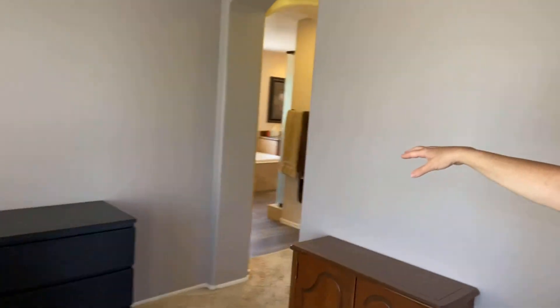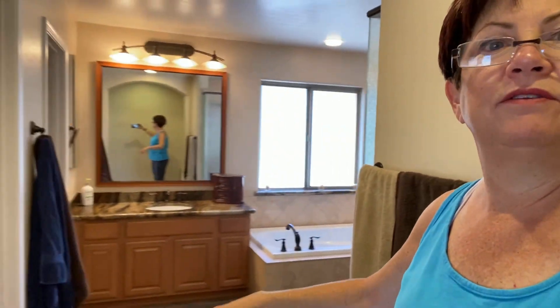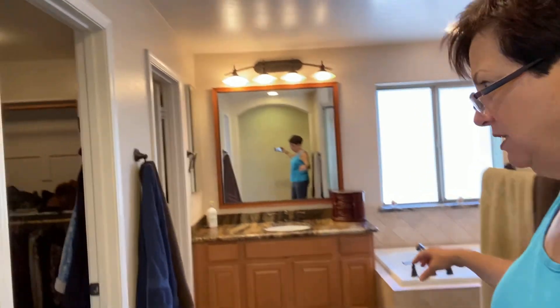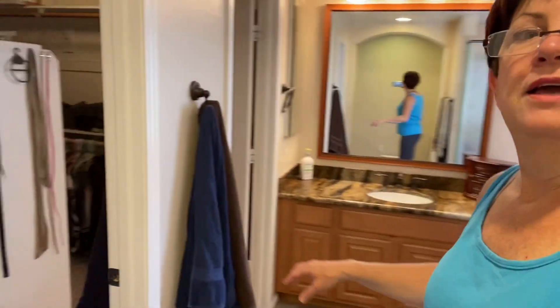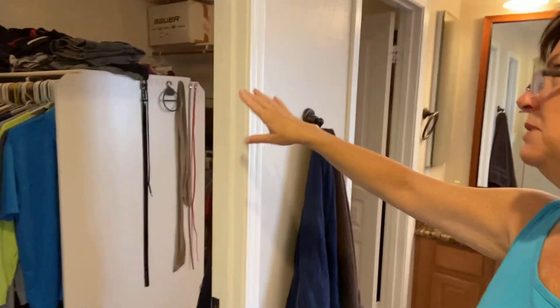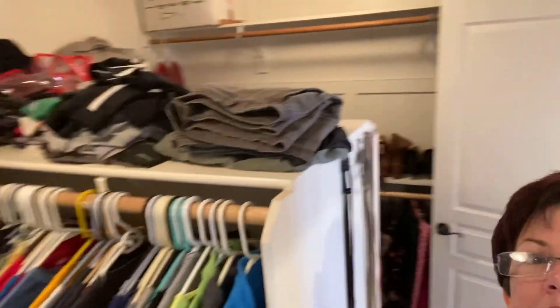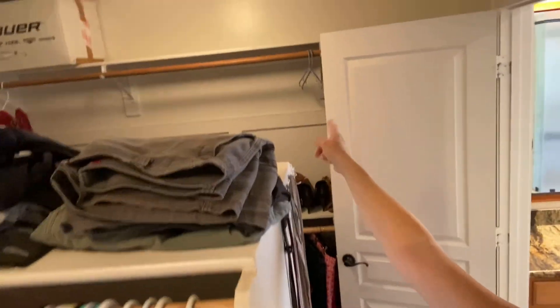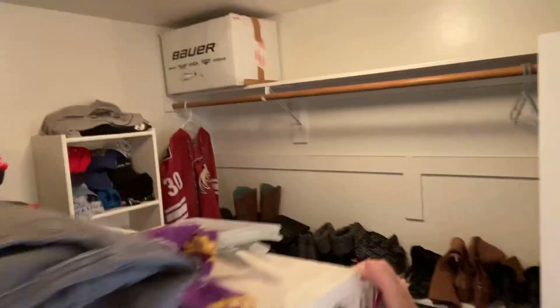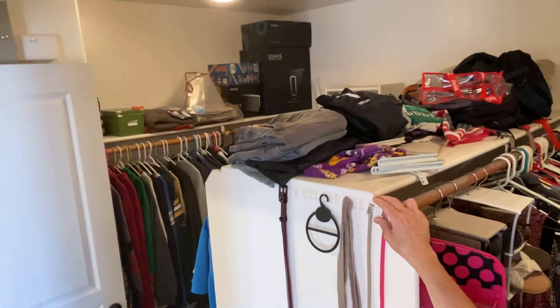Very quiet. The carpet is nicely padded and they are getting ready to have it professionally shampooed and cleaned. Here is the his-and-hers closet — it's one big closet with two doors on either side. You can see lots of storage here, with a rack on this side and a rack on that side.